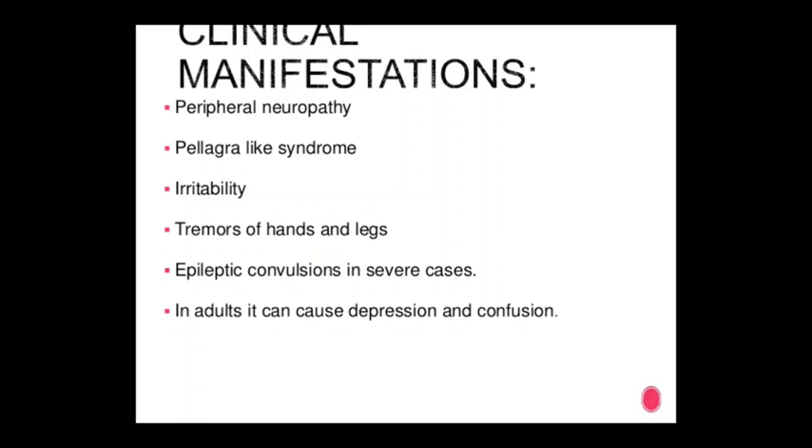Symptoms of vitamin B6 deficiency include peripheral neuropathy, pellagra-like symptoms, irritability, tremors of hands and legs, epileptic convulsions in severe cases, and in adults — depression and confusion.